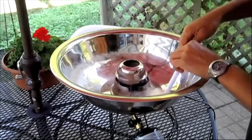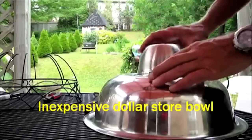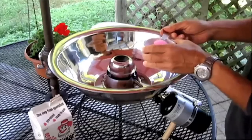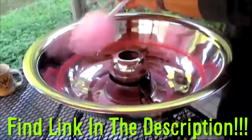Spitter Guy built his own cotton candy — or candy floss — machine for only $45. With some bowls from the dollar store, a surplus fan motor, and a propane heat source, this thing can spin almost any crushed hard candy into cotton candy. Find the link below.